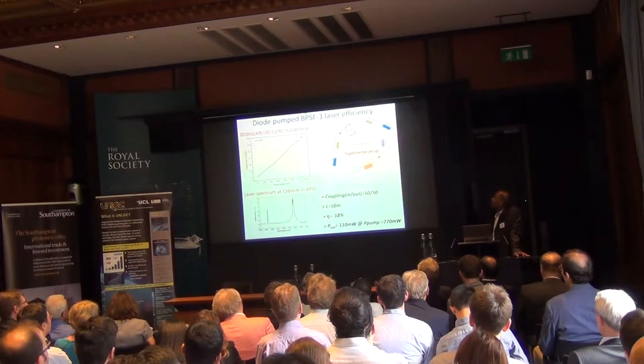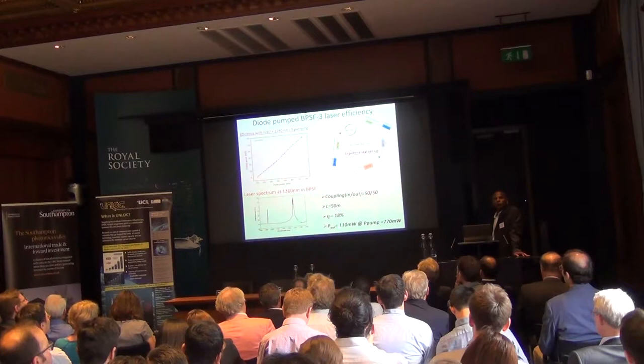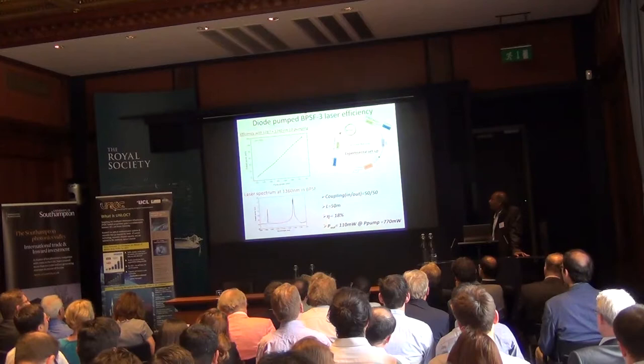In the laser setup, pump and signal are combined with a 50/50 coupler taking 50% of the output. We achieved 110 mW output with this pump configuration using commercially available laser diodes. The efficiency is 18%, which is about three times less than what erbium can offer today, but it's a reasonably promising result at this stage.